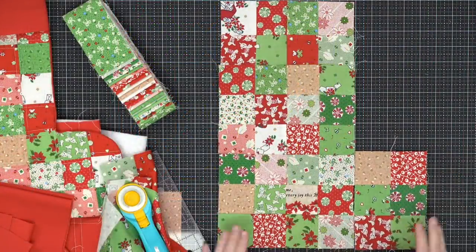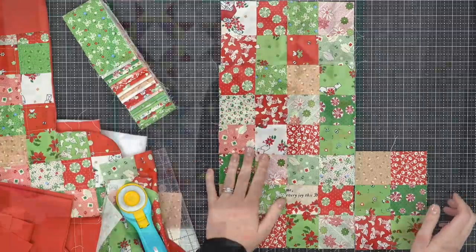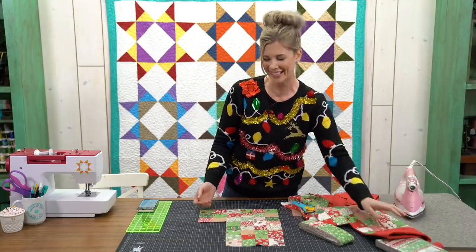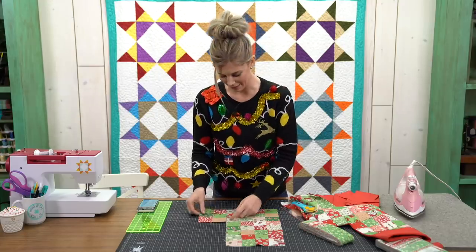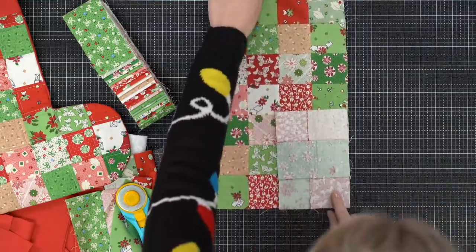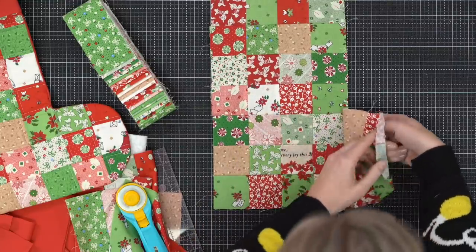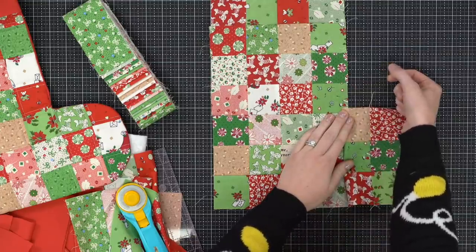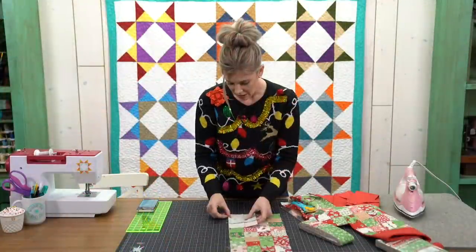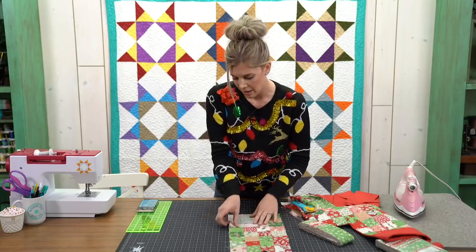Now we have the body of our stocking — it's just missing a toe. The toe is really simple: it's a four-patch and a half, basically three little half-four-patches together. Attach it right at the bottom. This is where you decide which way the toe is pointing — to the right or the left. Since mine is already to the right, I'll make this one the right too. Point it toward your tree — that's what we learned today. Line up the bottom so everything matches.